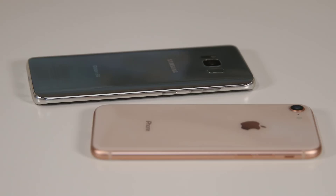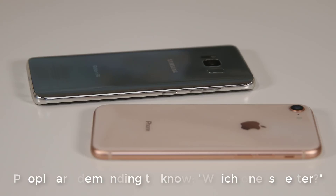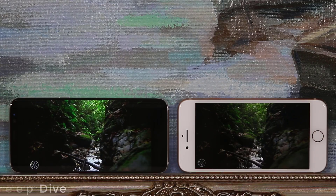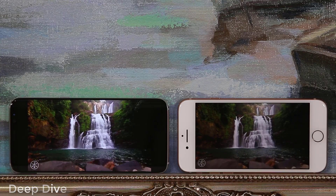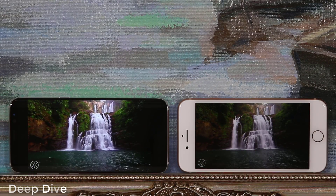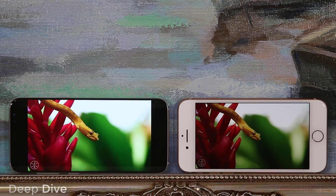Apple and Samsung are the most popular smartphone makers in the world and as such are the biggest rivals. Inevitably people are asking questions like is the S8 better than the iPhone 8, or shall I get the S8 or the iPhone 8? In this video we will do a deep dive into every aspect of these smartphones and deliver a crystal clear answer to determine which phone is better.